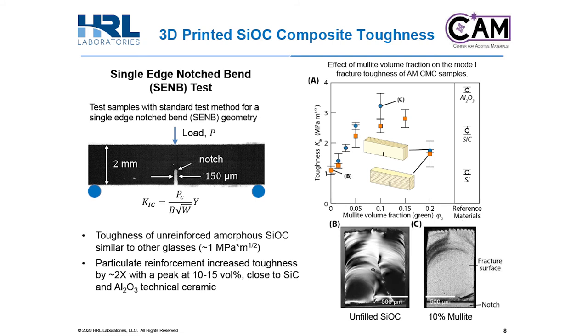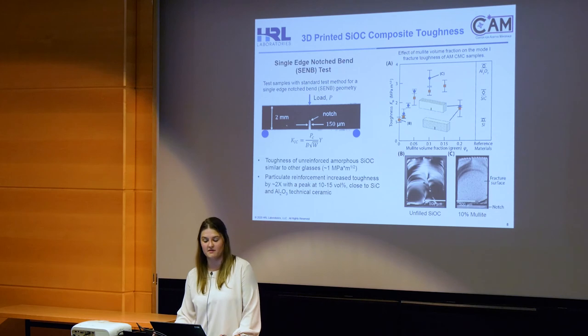Now that we've observed that crack tip deflection is possible with particle reinforcements, we did a more in-depth study using mullite particles at different volume fraction loadings. We did single edge notched bend tests to quantify the amount of toughening occurring in our composite material. Particulate reinforcement increased toughness of our silicon oxy carbide ceramic by about 2x, with a peak at 10 volume percent mullite. This peak toughness at around 3.5 MPa·√m is close to toughness values seen in silicon carbide and alumina, showing that our additively manufactured CMC can achieve values close to technical ceramics.